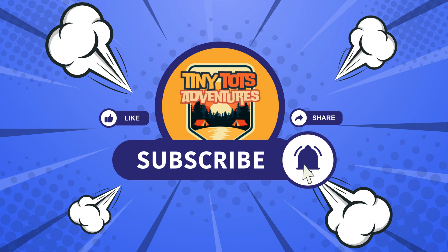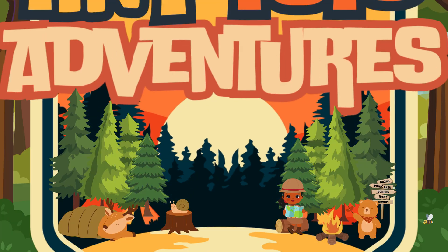Don't forget to like, comment, and subscribe to our channel to catch our next video! See you next time! Bye!